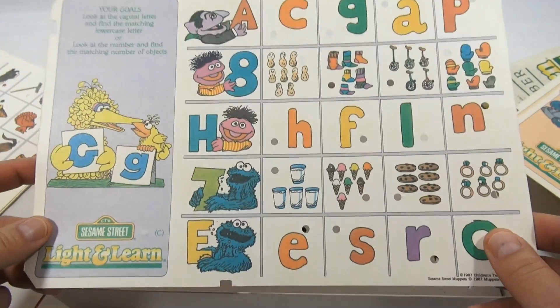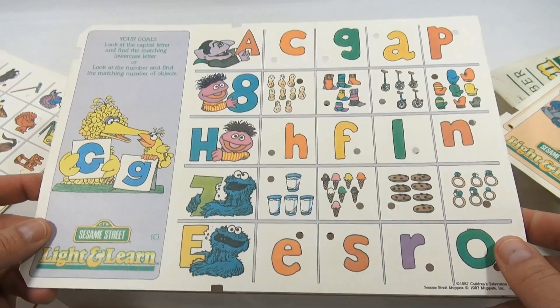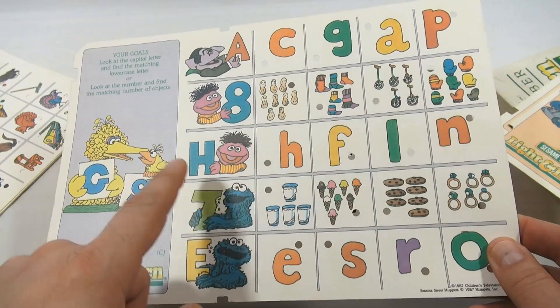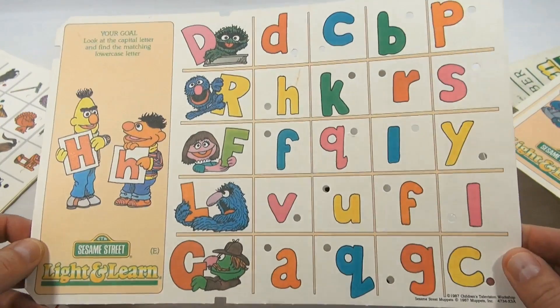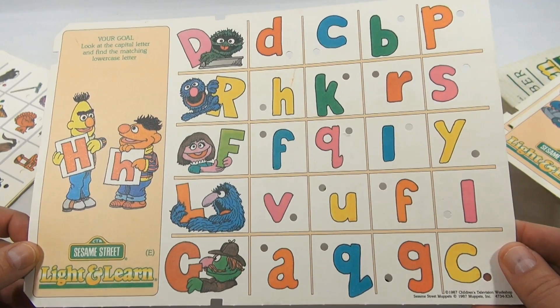Here's one where you look at the number and find the matching number of objects. So you count eight objects. Then H match to H — so there are a couple of games on that one. On another card, your goal is to look at the capital letter and find the matching lowercase letter.